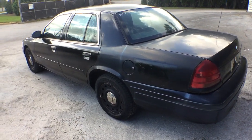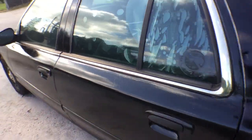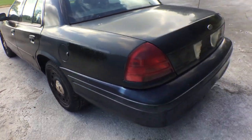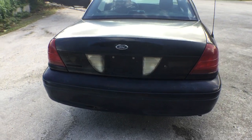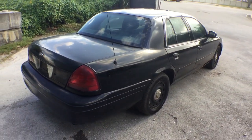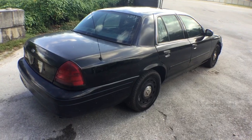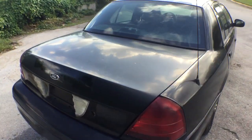The window tints are bubbling. The rear bumper looks good. The tail lamps look okay. The body is straight — I don't see any other dents or dings.